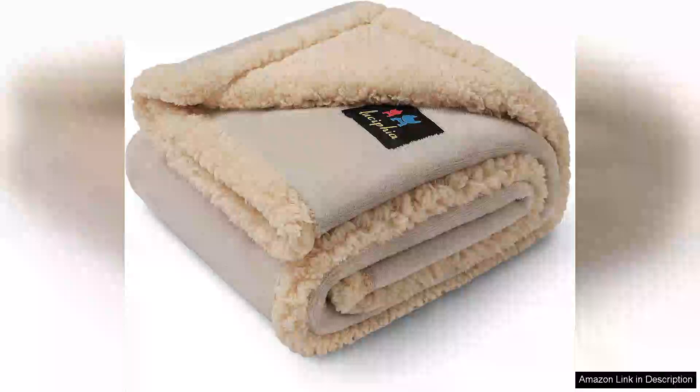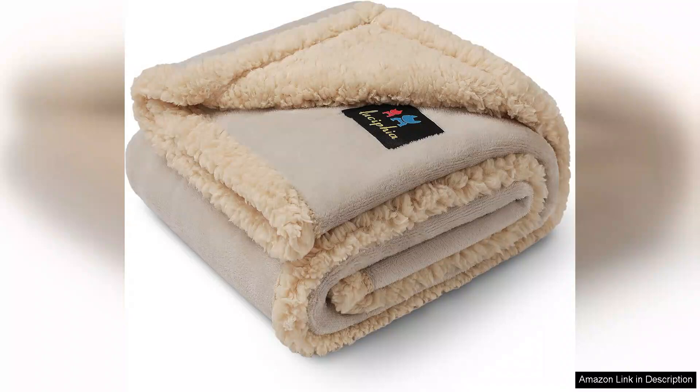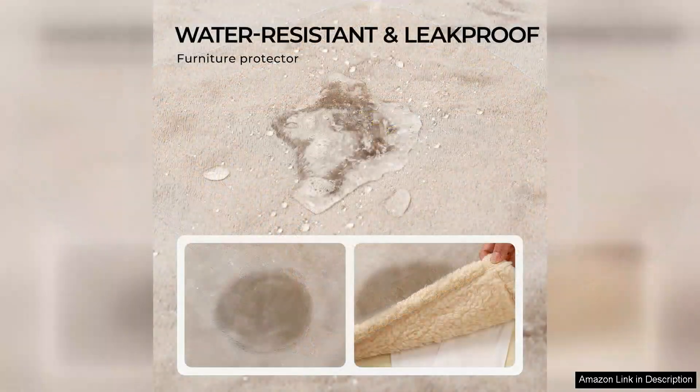I recently purchased the waterproof pet blanket for my home and I couldn't be more pleased with its performance and practicality. As a pet owner, finding a solution to protect my furniture from accidents and fur has always been a challenge, but this blanket has proven to be a game changer.